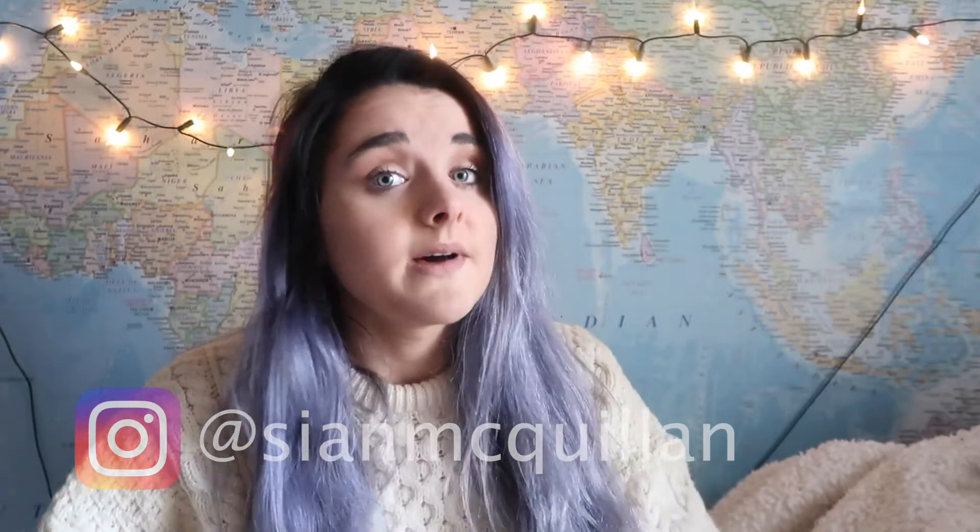Today's video is going to be my top tips on how to travel on a budget. I'm a student and I work 12 hours a week so I don't have unlimited funds to travel the world, but I love to travel. We went to Italy last summer for 10 days, travelled around Italy, and this summer we're going to Greece for 18 or 19 days.